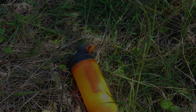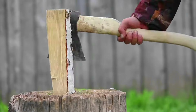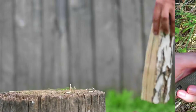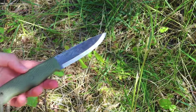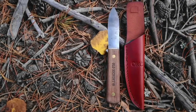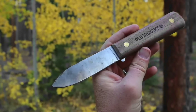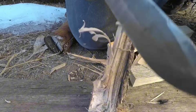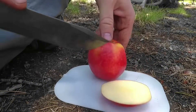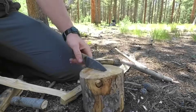Cutting tools need to be sturdy, stable, and have strength. A reliable fixed blade knife should be at the top of your list. Fixed blade knives are sturdy and versatile, making them ideal for various tasks such as carving, cutting, and preparing food. They provide more stability and strength compared to folding knives, making them suitable for heavy-duty use in the wilderness.